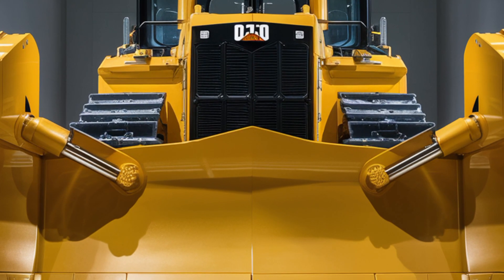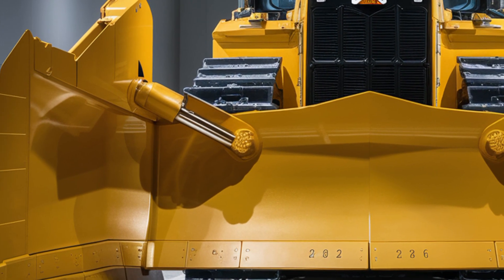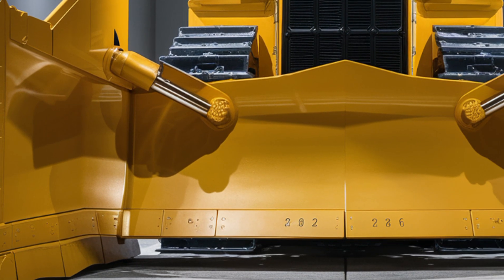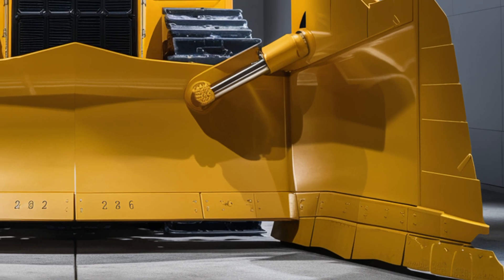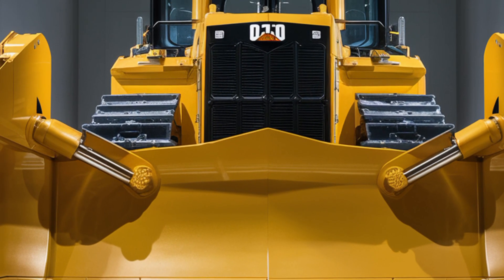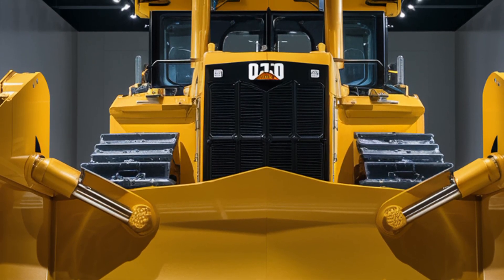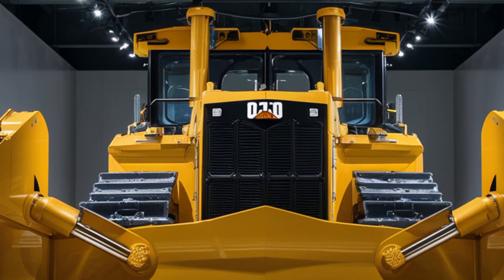The 2026 Caterpillar D10 bulldozer sits in the premium range for heavy equipment. Depending on the configuration and add-ons, you're looking at a price tag starting around $1.2 million and going upwards with advanced tech packages and attachments. It's a serious investment, but for operations that demand the very best in productivity, durability, and innovation, the D10 delivers unmatched value.